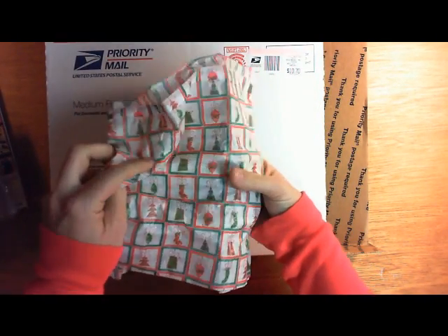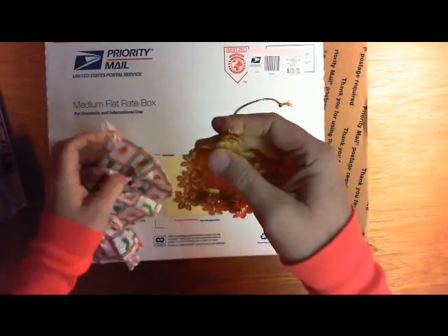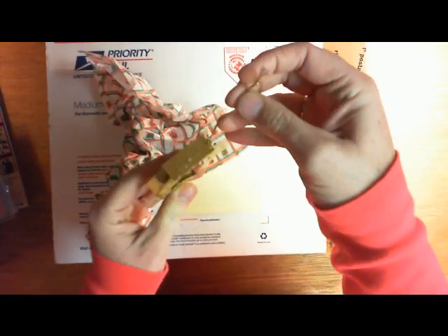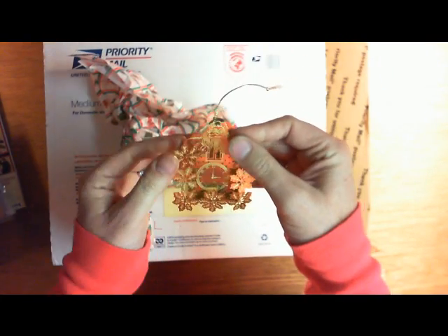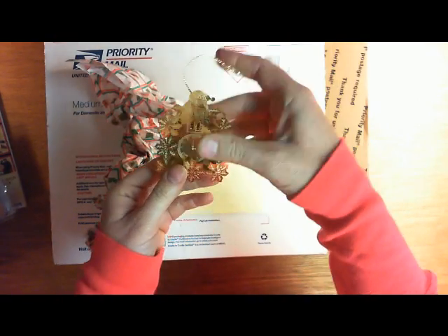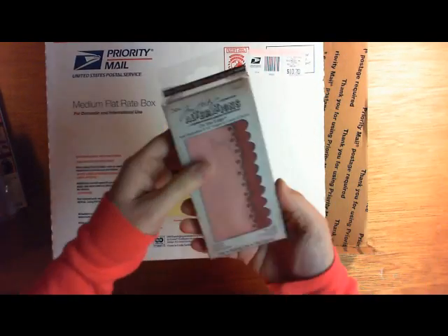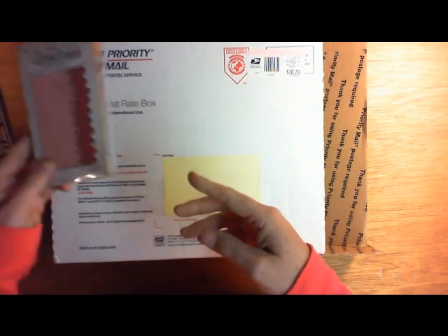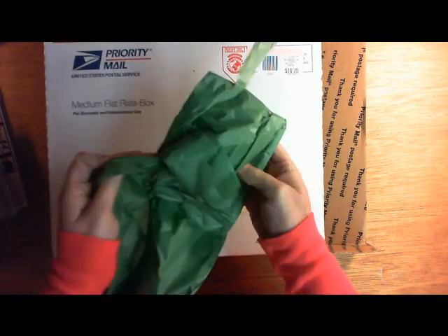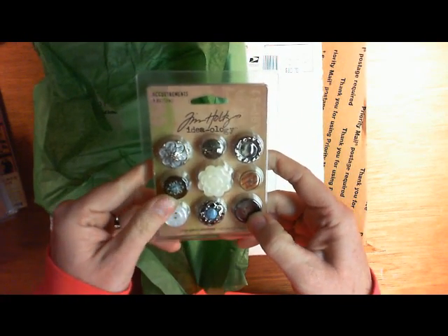I've had so much fun watching everybody open their swaps — you've seen how generous everybody's been! Oh that's cute, it's a little cuckoo clock with Santa on the top, oh thank you Roxy! And there's the scallop one, cool cool!